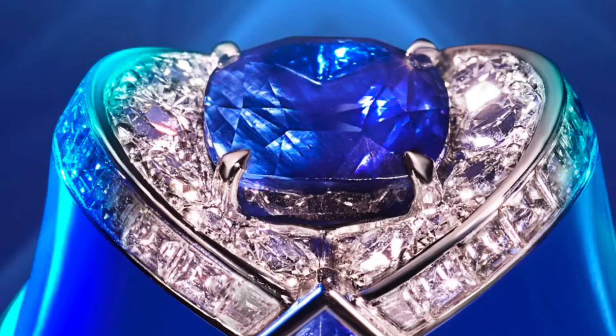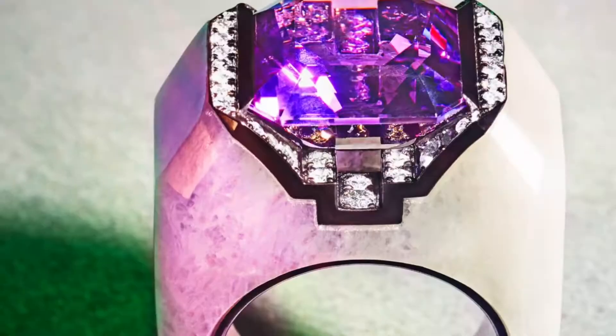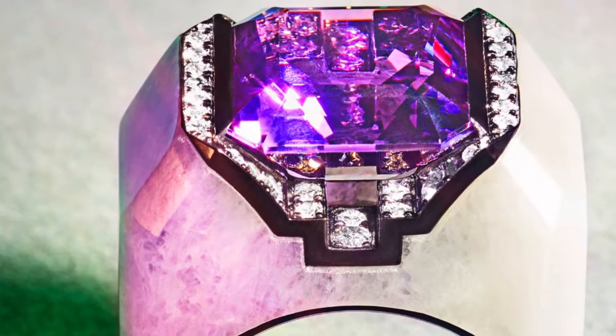I love colour and I try to integrate it in every aspect of my life. So I have created a series of sculptural rings, all carved in amazing stones, as part of my new Farah collection.